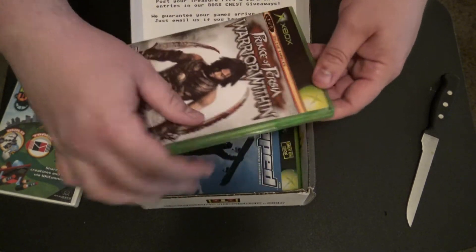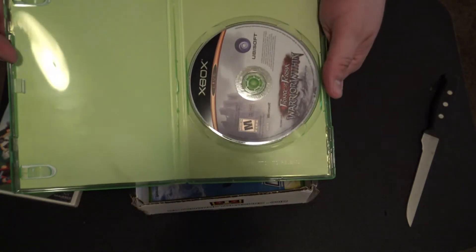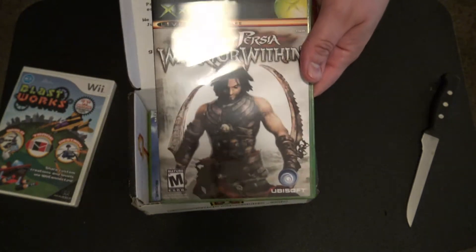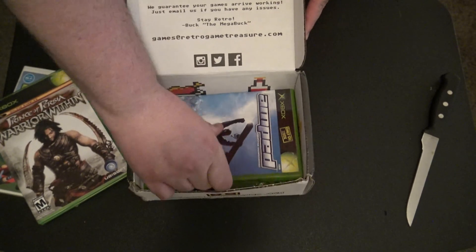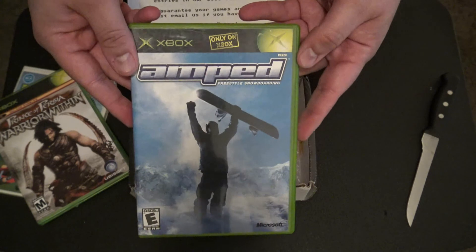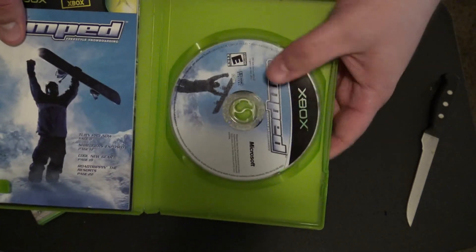Next we got Prince of Persia: Warrior Within — looks like it's just the disc, but I like the Prince of Persia games, they're pretty cool. And it looks like we also got Amped Freestyle Snowboarding, which does come with the manual and the disc.